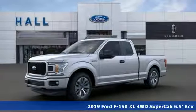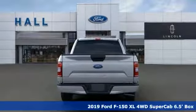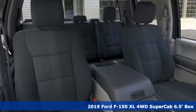Here's a new 2019 Ford F-150. Ford is America's best-selling vehicle brand. And with features like these, every drive's a pleasure.